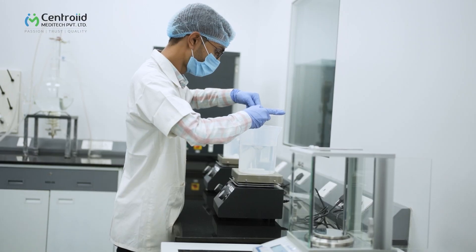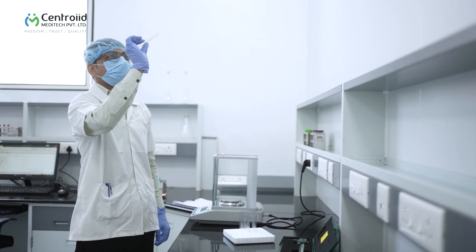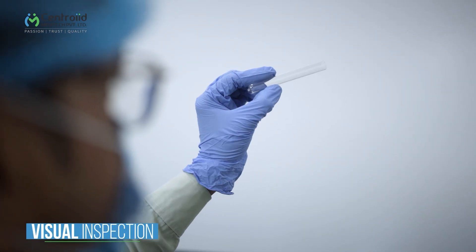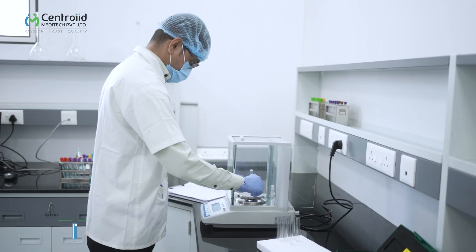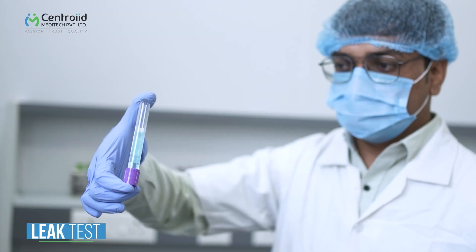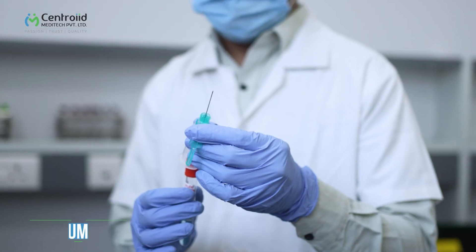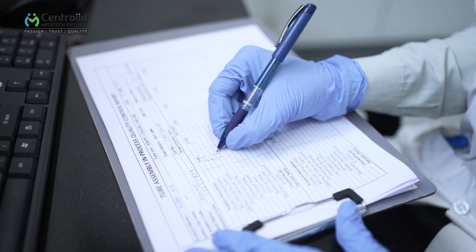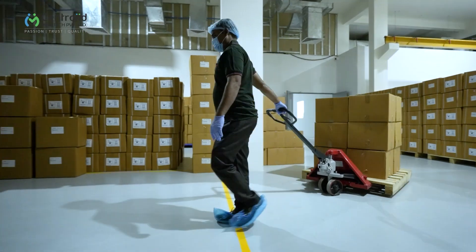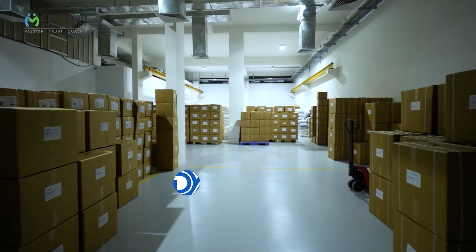For us, quality is paramount. Our in-house, highly advanced quality control laboratory is equipped with sophisticated testing instruments. Every blood collection tube goes through a variety of tests such as visual inspection, dimension test, weight test, leak test, fitment test, and vacuum test. Rigorous quality checks at every production stage guarantee the reliability and consistency of our offerings.